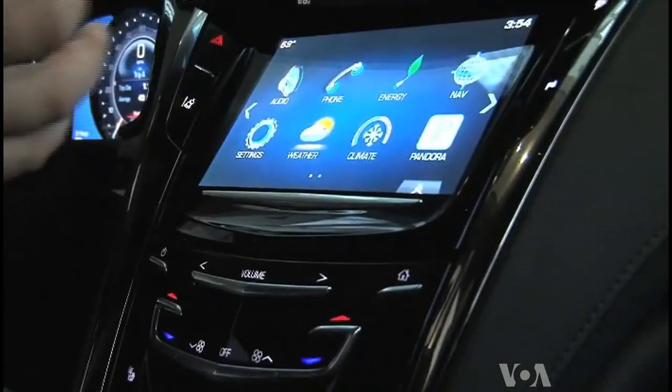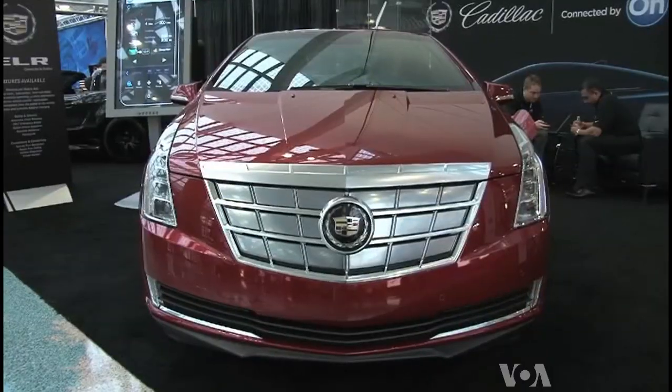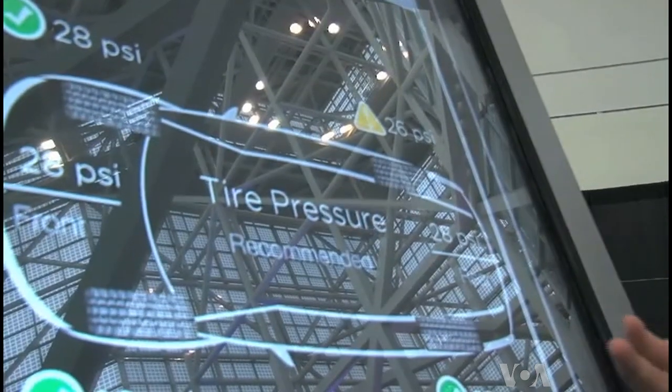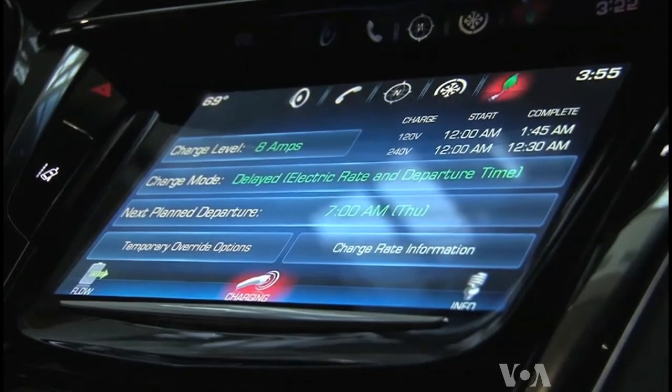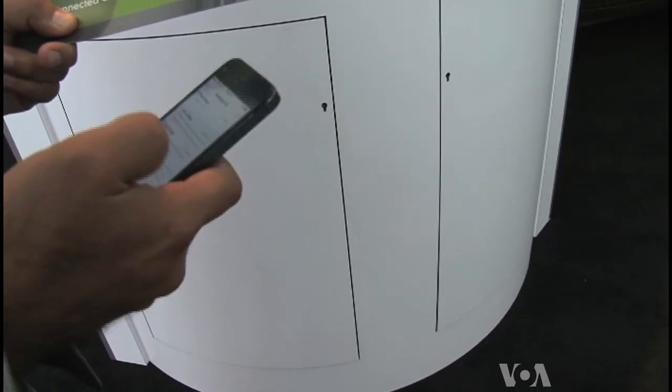The high-tech system in this Cadillac gasoline-electric hybrid is an advanced version of General Motors OnStar, a safety program introduced in 1996. Today, beyond its safety features, an application can start a car remotely or monitor its functions from halfway around the world.